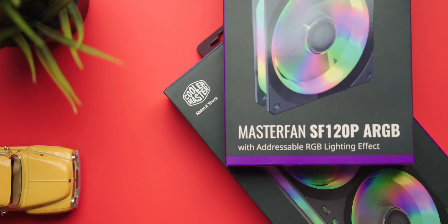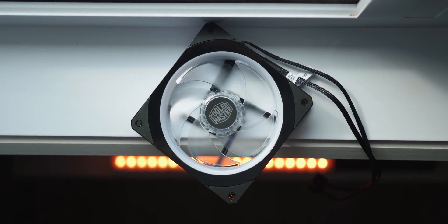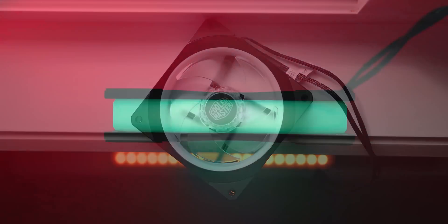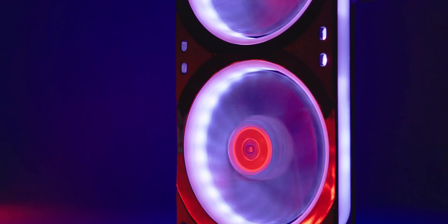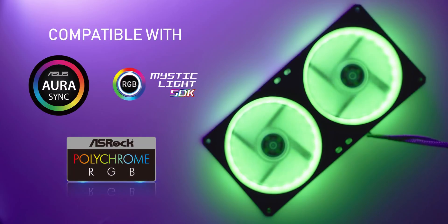The Master Fan series from Cooler Master has now received a fresh new look with a square frame design to generate high pressure airflow and silent operation. The fans feature beautiful addressable RGB illumination, and you can pick it up in 120, 240, and 360 millimeter variants. Learn more in the description down below.